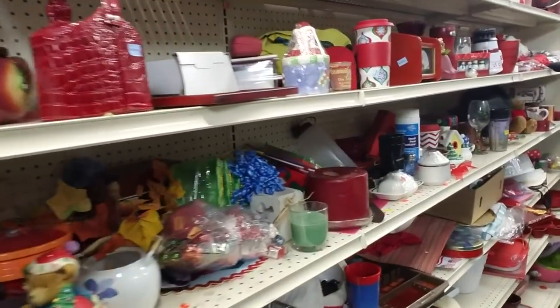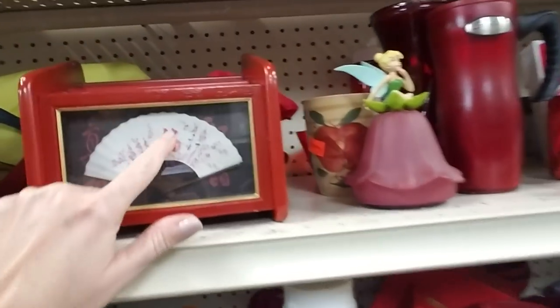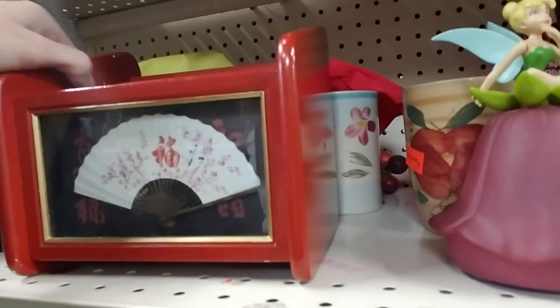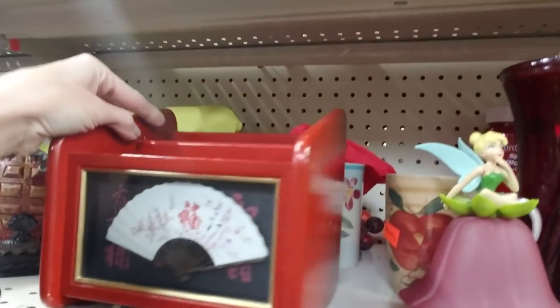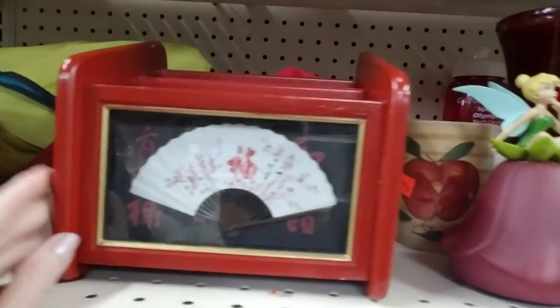Okay, here's some red stuff. Isn't that pretty? Look at that! It's like a little... you could organize your mail or your bills. And it's only $1.99. That's nice, I like that.